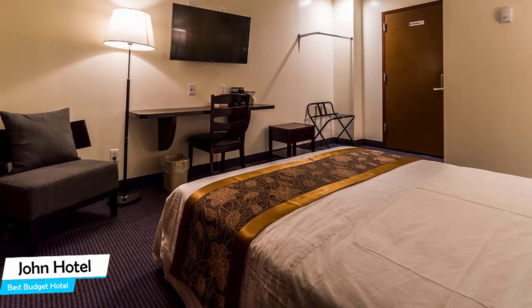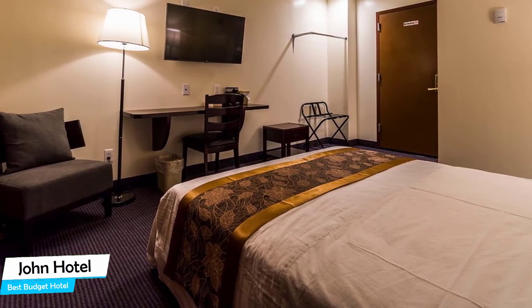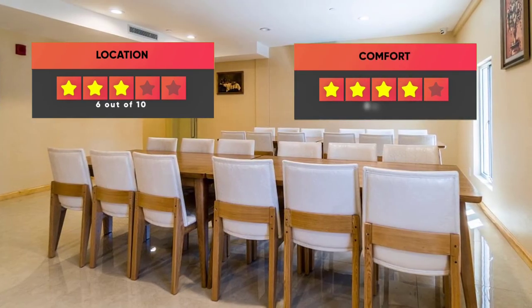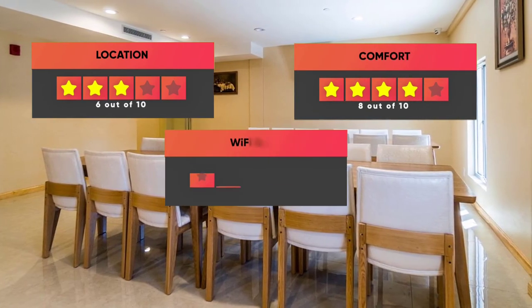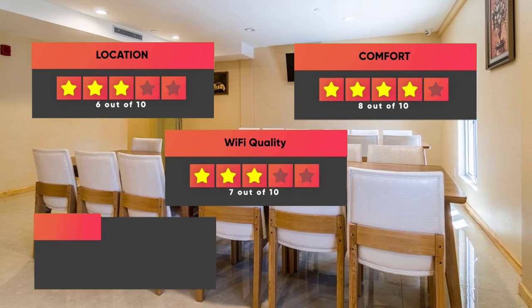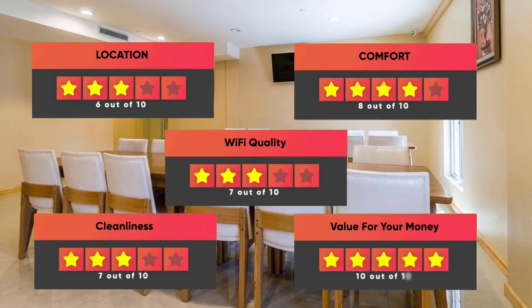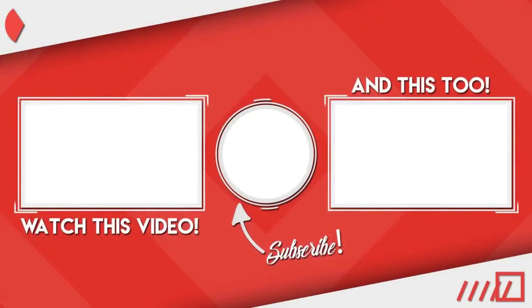Prices can vary depending on the room size and things the room has to offer. Here are our ratings for this hotel: Location – 6/10, Comfort – 8/10, Wi-Fi Quality – 7/10, Cleanliness – 7/10, Value for money – 10/10. Thanks for watching. I hope this video was helpful to you.